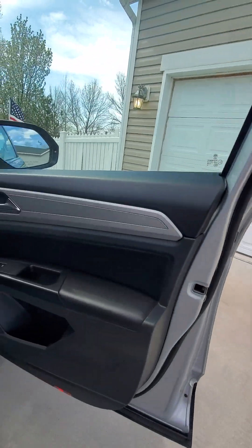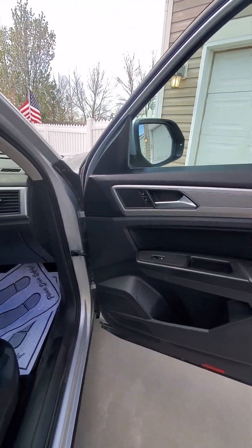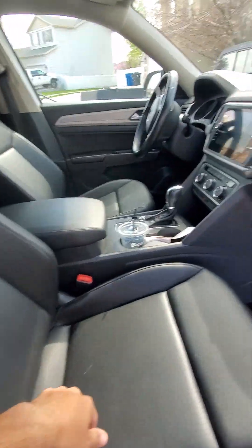This does have blind spot monitors. All the doors are looking good. All the seats are looking good.